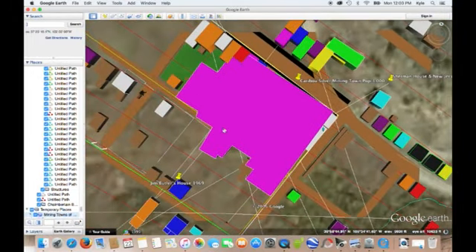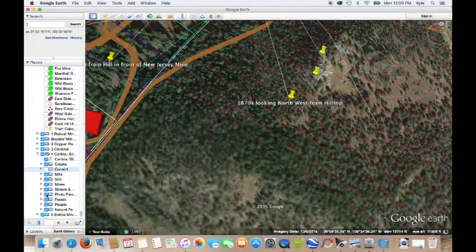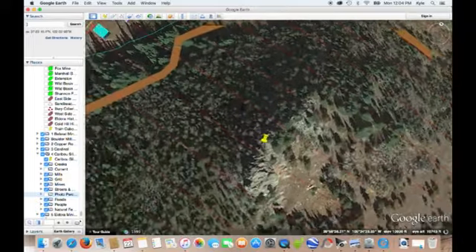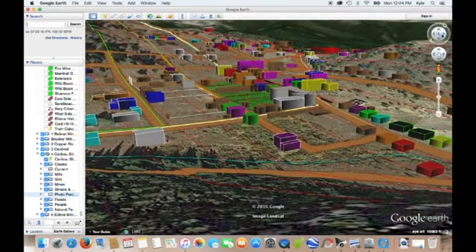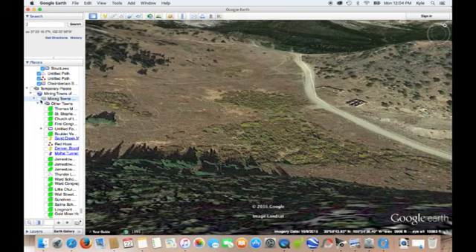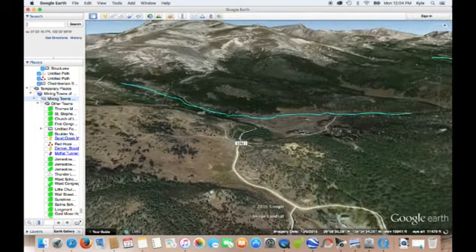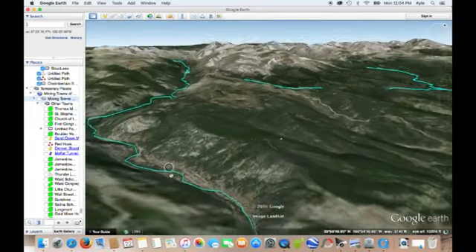Was Caribou. Let's get this open. So if you perch yourself up here where the top of Idaho Hill is, you can see the actual town of Caribou. And now nothing exists. See, now that's all that exists. And even this town — Aldora — started as a mining town and had a thousand people.